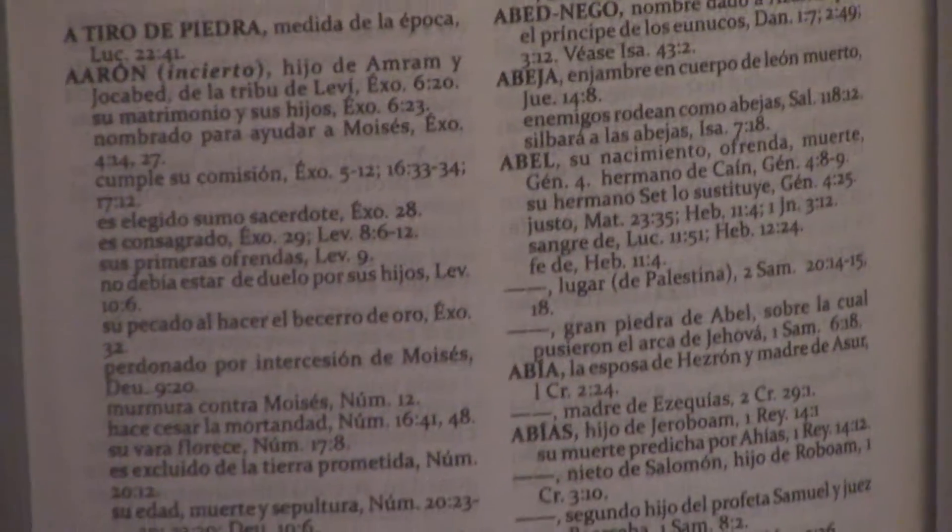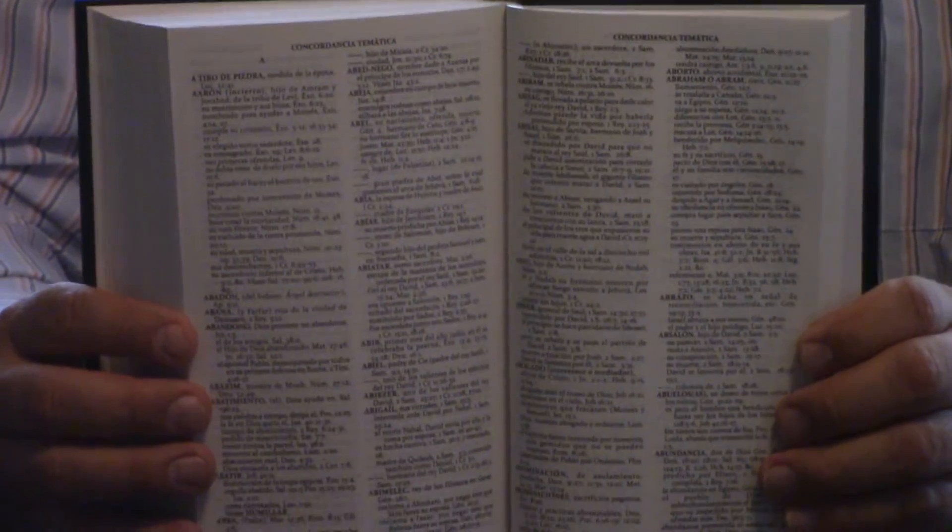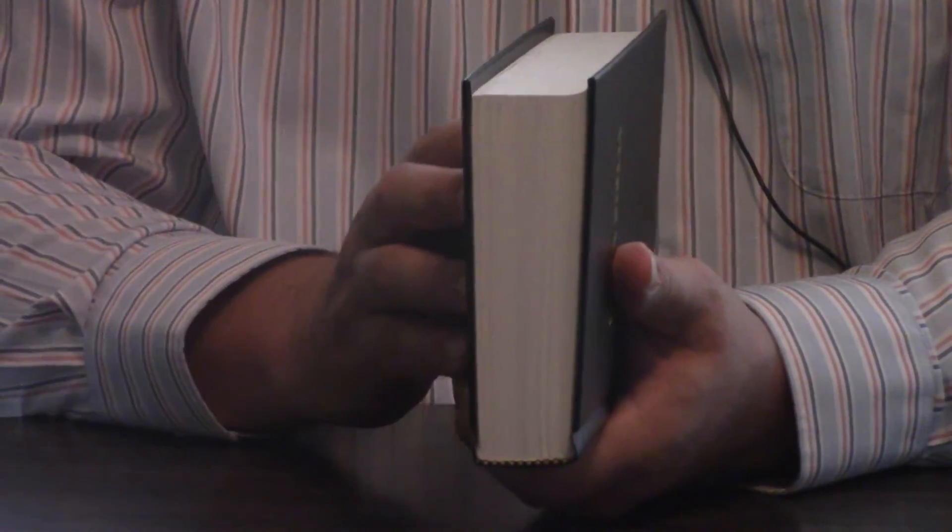At the back, it has an excellent Concordancia Temática — a thematic concordance. It's a lot of pages. It starts on page 1128 and goes through 1246, so that's about 118 pages. It does not have maps, but it does have some blank pages at the back. Overall, just a good handy size. It doesn't have a ribbon marker, but it does have multicolored ribbon bands.